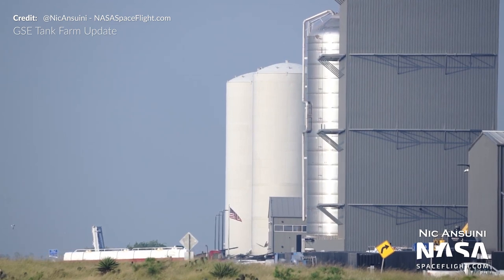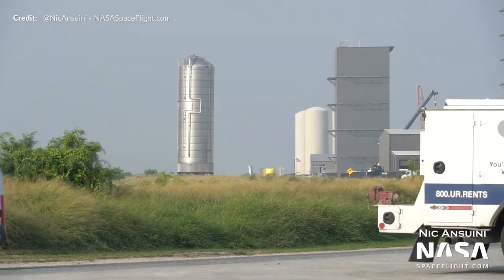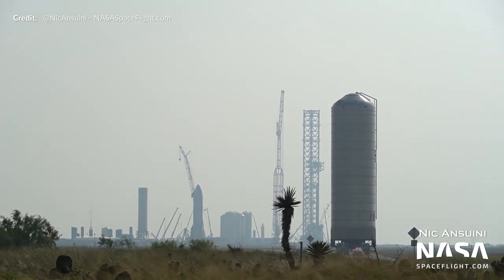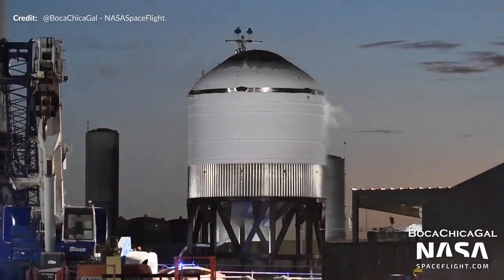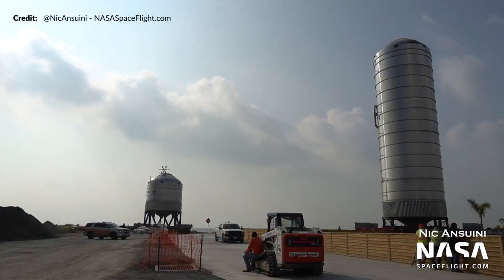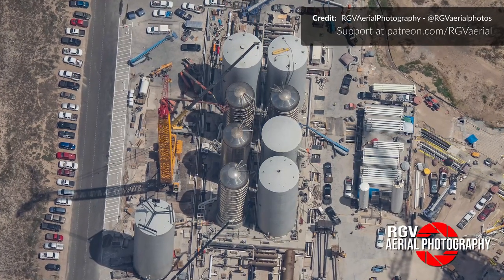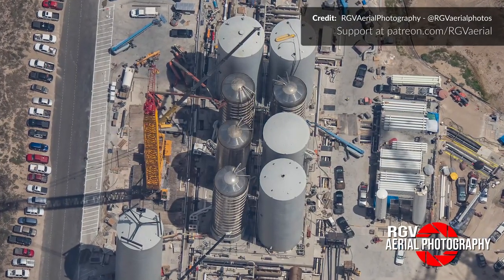On Tuesday morning, GSE Tank 7 was rolled out of the build site and onto Highway 4, slowly making its way to the launch site. In the afternoon it was lifted onto the orbital launch tank farm, making it 6 out of 7 tanks now in place. Meanwhile, the smaller GSE 4 tank, which had been through its cryo test last week, was moved back to the build site. Just over the last day another cryo shell made its way to the launch site as well.